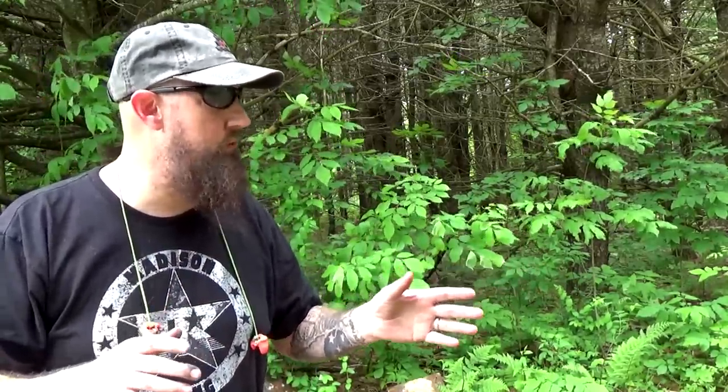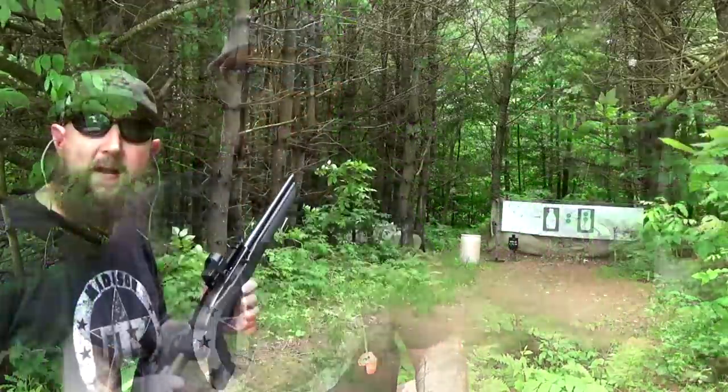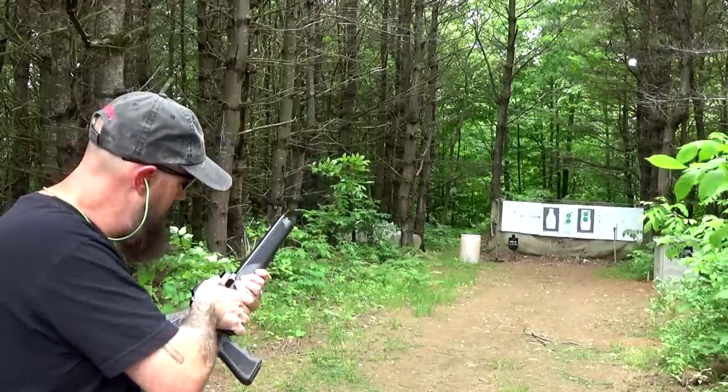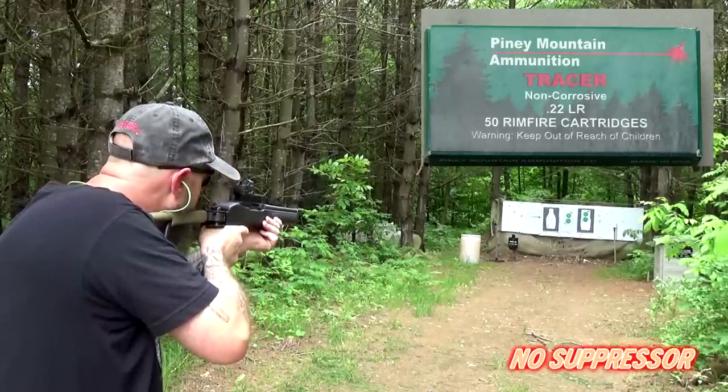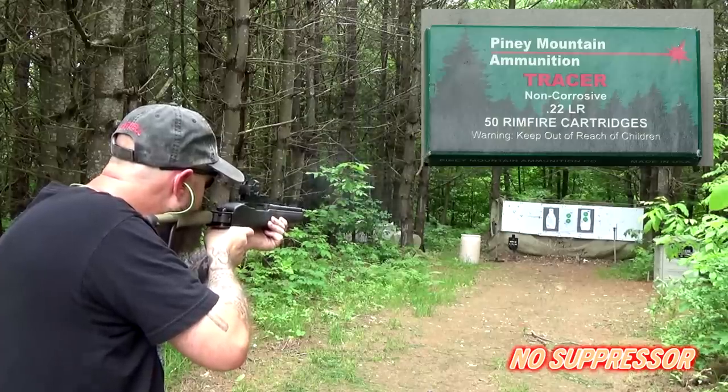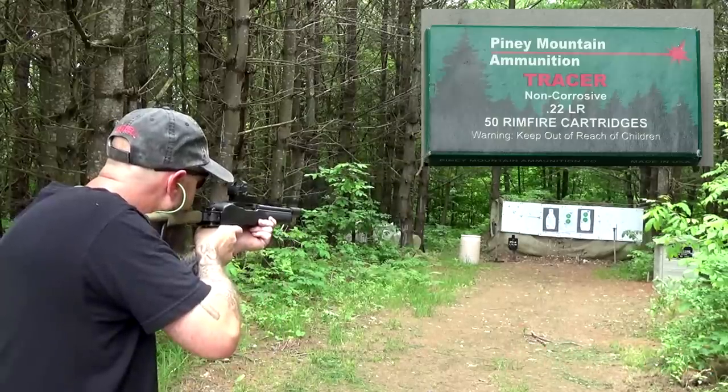That's what I'm talking about — that should give a pretty decent comparison. Oh, you saw that Piney Mountain Tracer ammo in that first shot? All right, let's use that too. I'm going to change the camera angle a little bit so you can enjoy the visual aspect of that stuff, as well as the audio pleasure of these Bowers cans. Piney Mountain Green Tracer, unsuppressed.